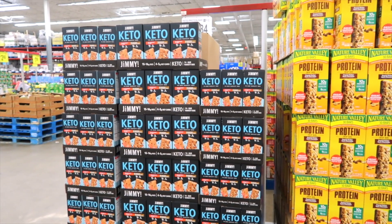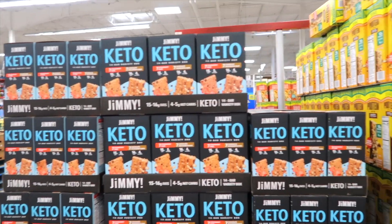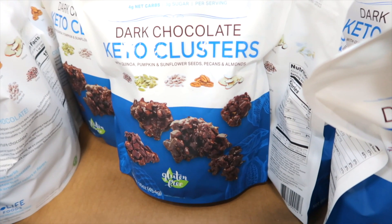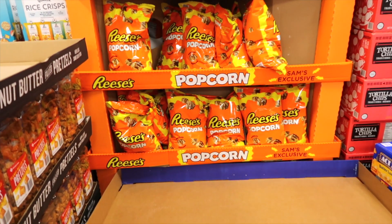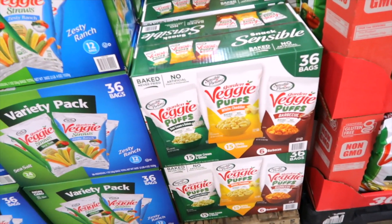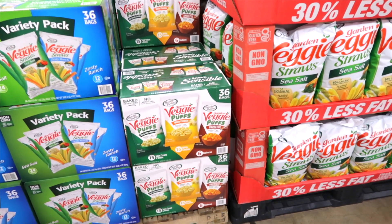Here's a keto protein bar — it says 'Jimmy' right on the box — $16.84 and you get strawberry and chocolate. These are keto not granola bars for $12.78. There's a birthday cake variety or dark chocolate keto clusters with pumpkin seeds, quinoa, and sunflower seeds for $9.98. Reese's popcorn? Let me know in the comments if you've tried it because I am tempted! For all of you loving veggie straws, they now have veggie puffs for $14.48 — sour cream and onion, white cheddar, and barbecue, 36 bags.